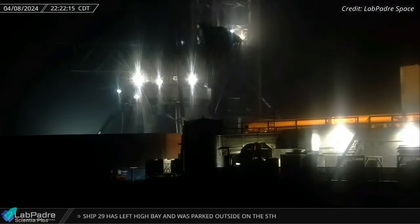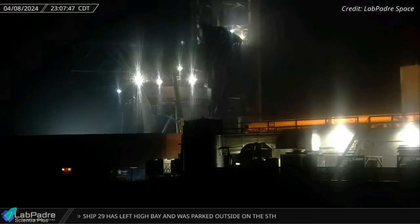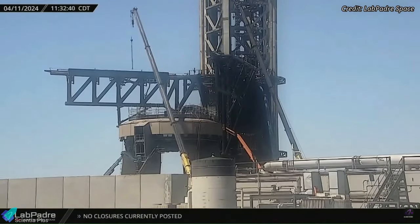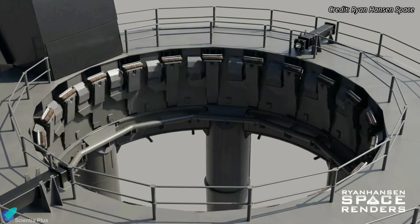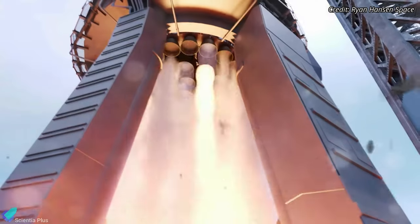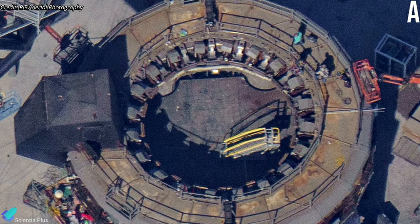At the launch site, teams continue repair work on the orbital launch mount and launch tower arms, with extensive welding activity observed in recent days. At least 10 booster hold-down clamps were removed from the launch mount and new ones have been installed. The launch mount comprises 20 hold-down clamps, designed to provide a stable and secure anchoring mechanism for the booster during the initial stages of launch preparation. These clamps are released once the engines ignite and the booster is ready for liftoff. Whether SpaceX will replace the remaining hold-down clamps remains to be seen.